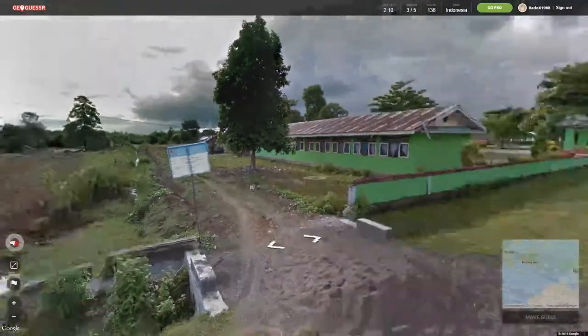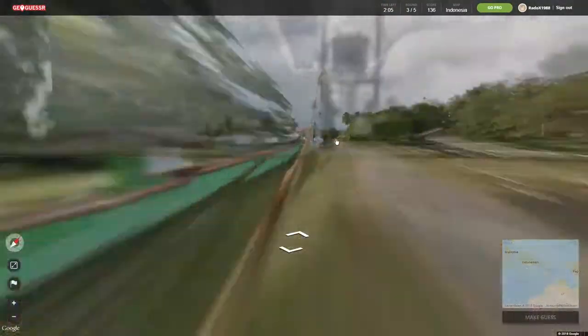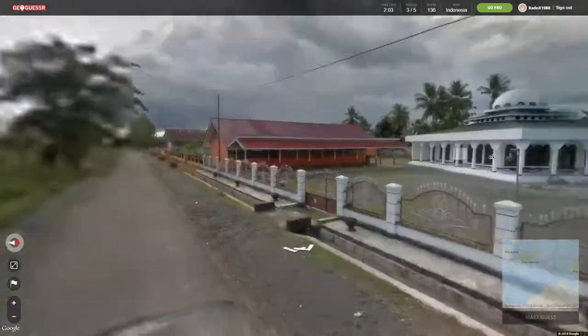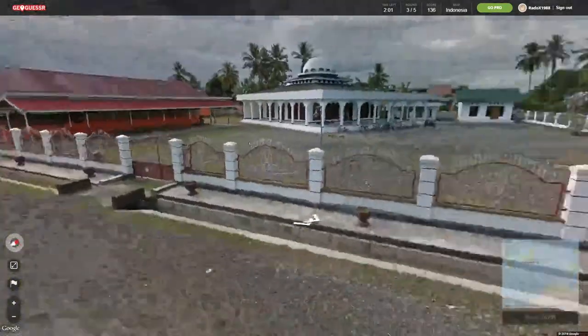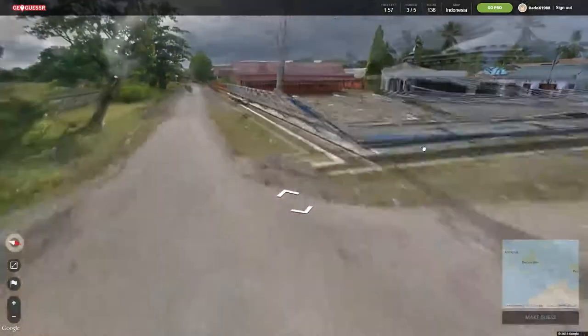I'm pretty sure the town name is on there somewhere. Oh, here it's more mountainous — we can see mountains in the northwest. That's rather interesting.